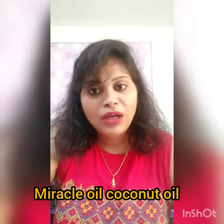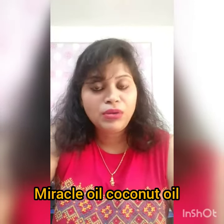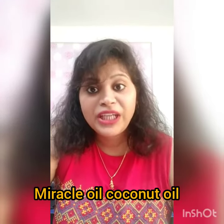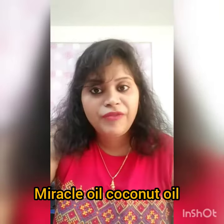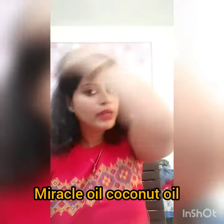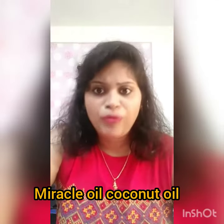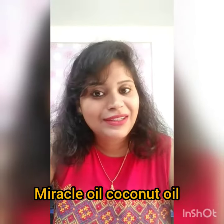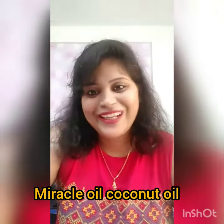I thought I should share this information to give knowledge about why we should be using coconut oil. It is a very important oil — we can have it in our coffee, in our dal, cook our food in it, or use it to nourish our hair, hydrate our body, and treat dry skin. Thank you for watching, and I will come again to share more good information about coconut oil.